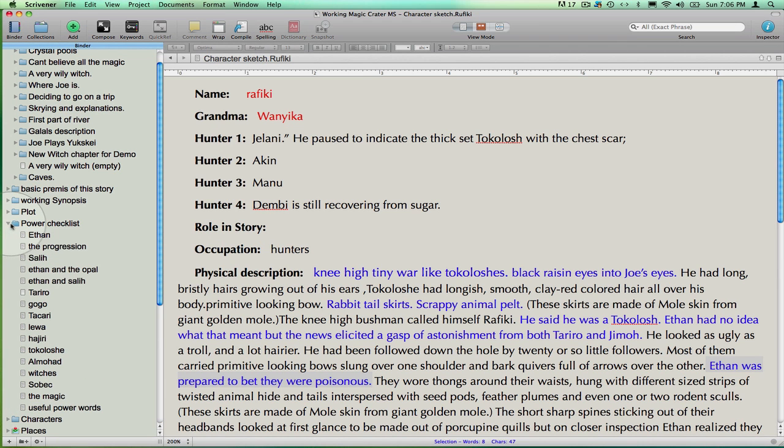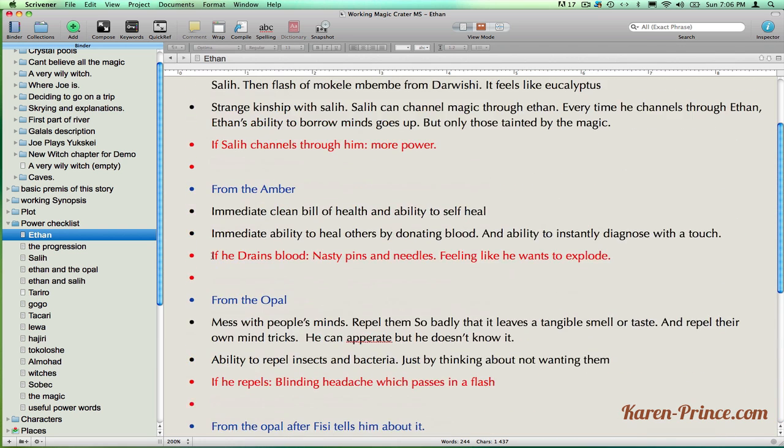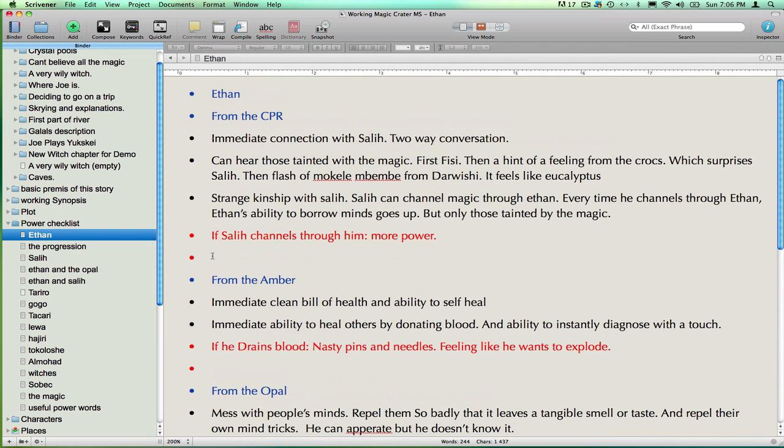I keep a similar checklist of all my characters' powers, particularly the progression of those powers. If I move chapters around for dramatic effect, I don't want my protagonist using powers that he hasn't got yet.